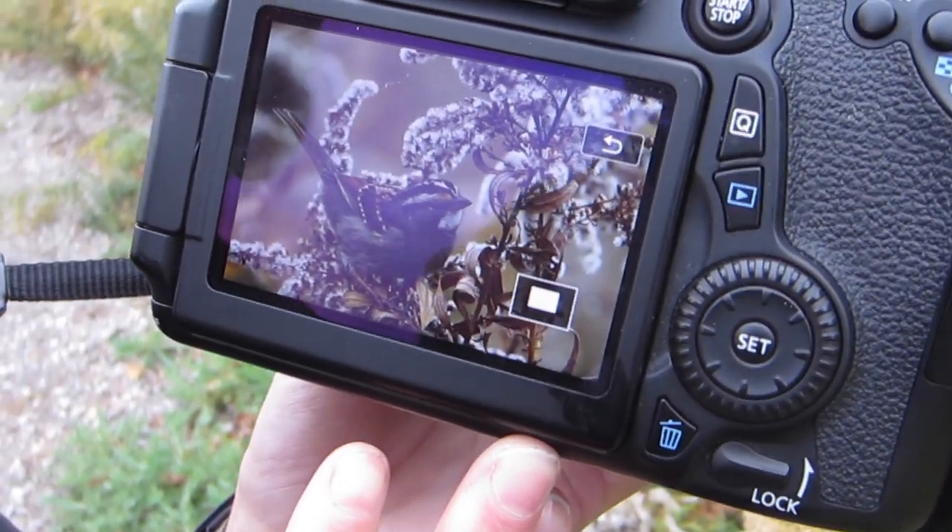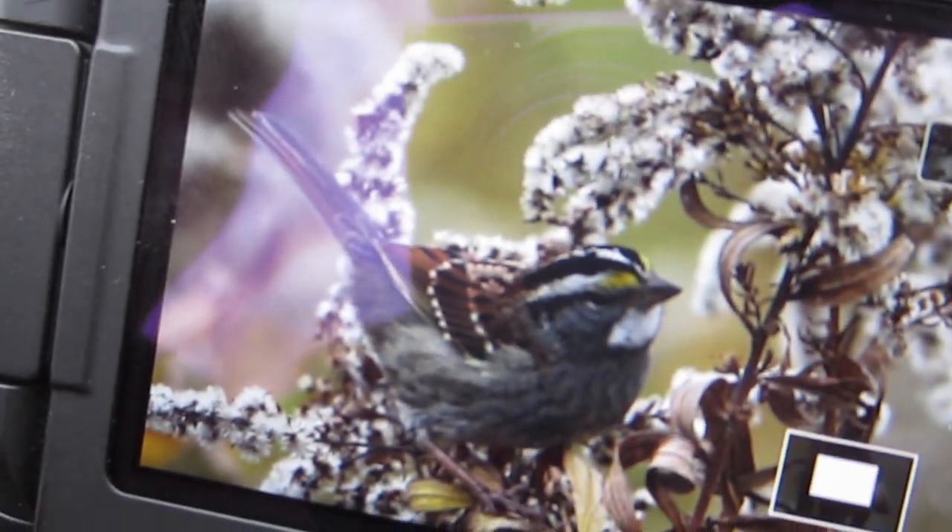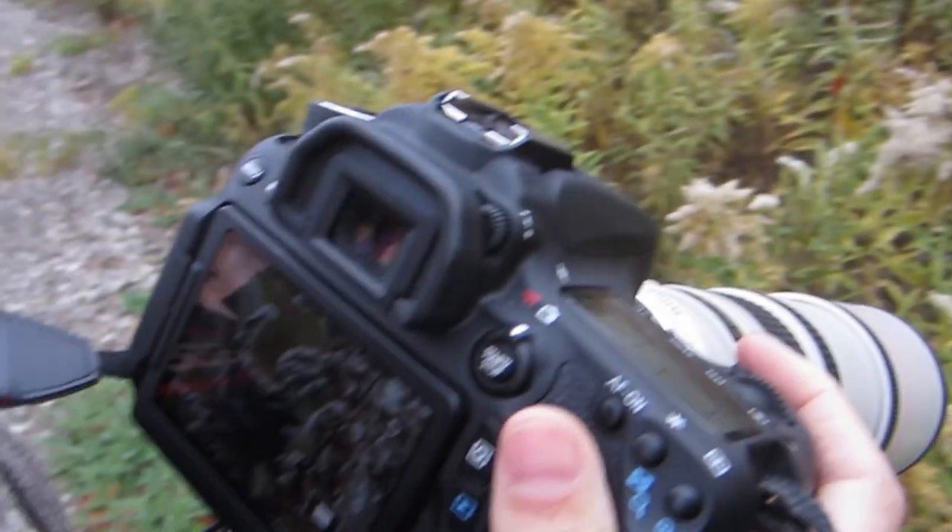We just arrived at Confederation Park, walking down the trail to a spot where it opens up along the lake. We've got our first target — it's a white-throated sparrow. He's got the yellow near his nose, and he's still hopping around right out here. Ash is going to take a few more shots.